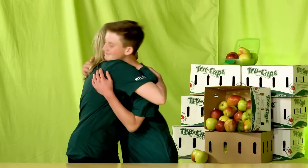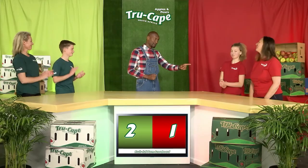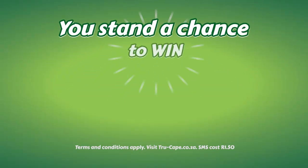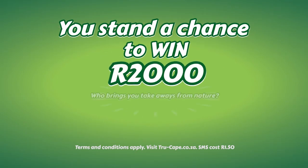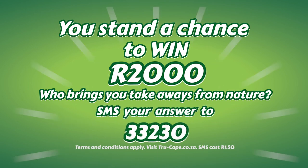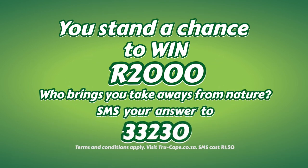You go home with an iPad. Congratulations to you guys. But you guys don't go home empty-handed — you win yourself, Sarah, an iPod Shuffle! You at home also stand a chance to win 2,000 rands in cash. Simply tell us who brings you takeaways from nature. SMS your answer to 33230.